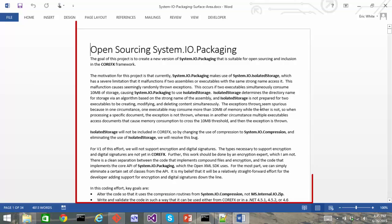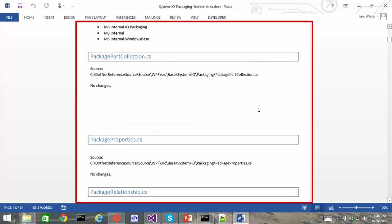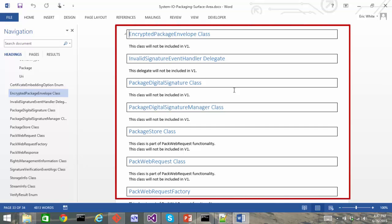I'm going to walk through how I built this new System.io.packaging. The first thing I did is I put together a document that describes exactly the surface area of the API that I was going to create. I listed out all of the types and any particular differences between what I was going to implement and what's in the .NET framework. To the extent possible, I modified code as little as possible, except for the code to access zip files — and that was a wholesale rip and replace. There were two areas that I did not implement: encryption and digital signatures.